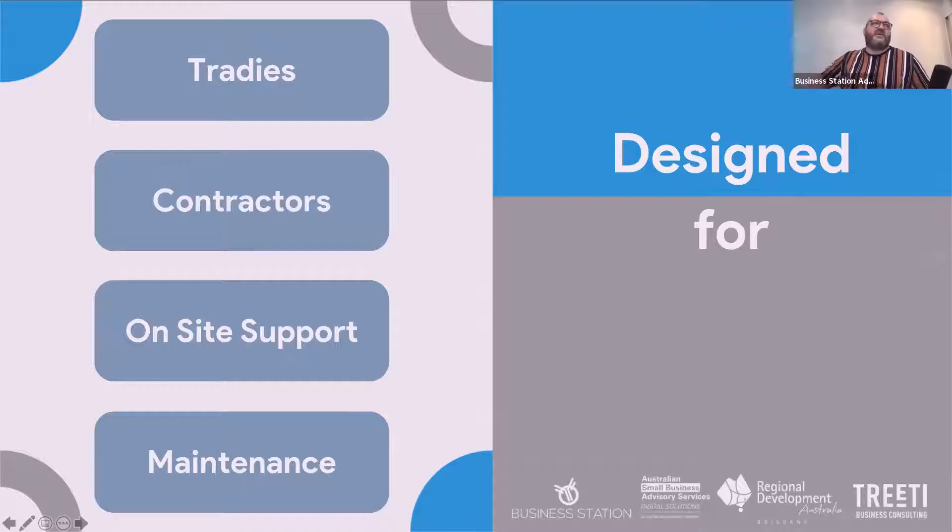ServiceMate is primarily designed for tradies — contractors, electrical contractors, plumbing contractors, builders, people who work on construction sites, and people providing services with an hourly rate, like onsite support. It's ideal for IT companies that send people out to jobs charged at a certain rate per hour. It also works really well in a maintenance space — property maintenance, plumbing, electrical, IT maintenance — anything requiring you to be booked in to do support, whether onsite or through Zoom. If it's time-based and charging time for money, this is designed for that.